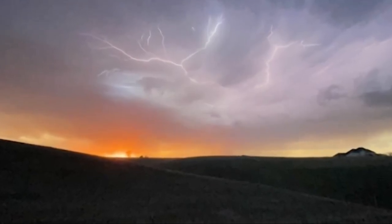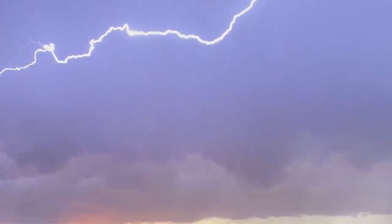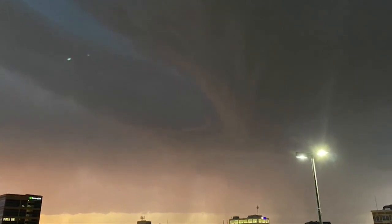With a few of those storms possibly becoming strong to severe. With that said, the severe threat decreases as we head towards Sunday. For KELOLAND Weather, I'm meteorologist Adam Rutt.